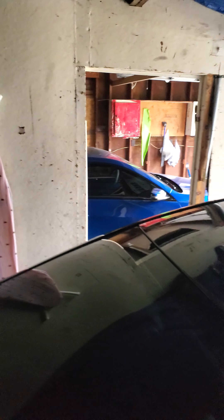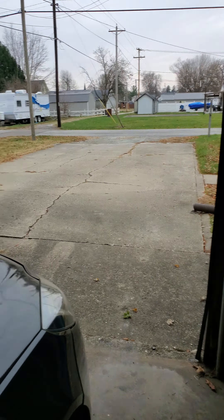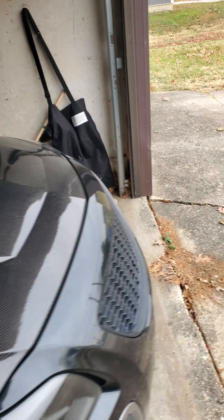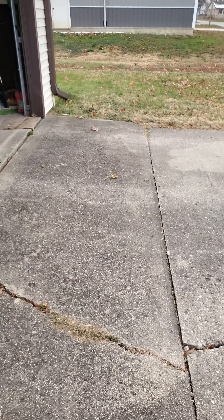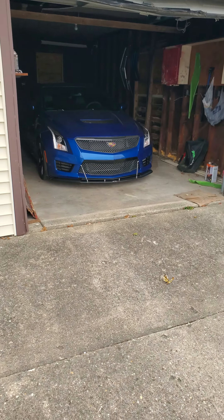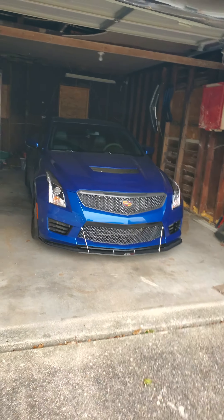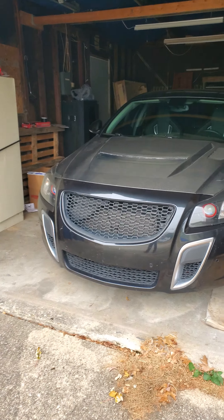So this is the '12 and the '16 is over there. My garage ain't much — I just got the house in 2019 so I'm still brand new to this garage lifestyle and how everybody has their beautiful wonderful garages. But that's the '16 and this is the '12.